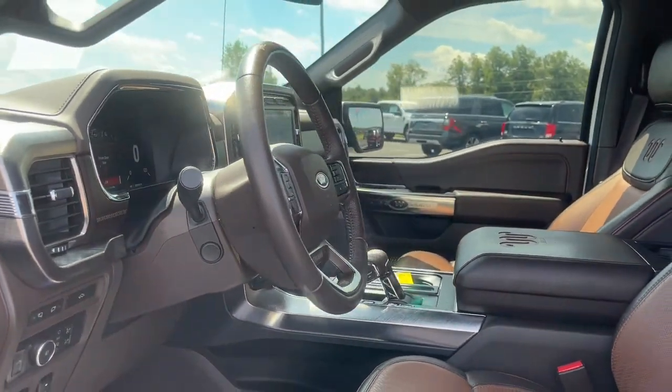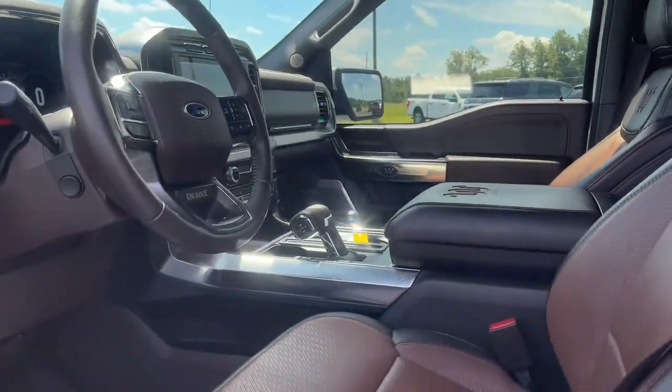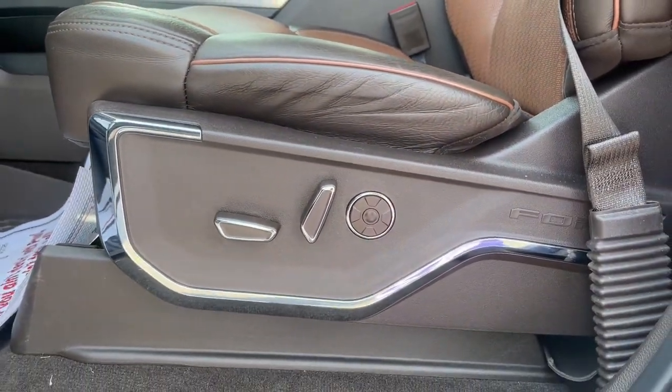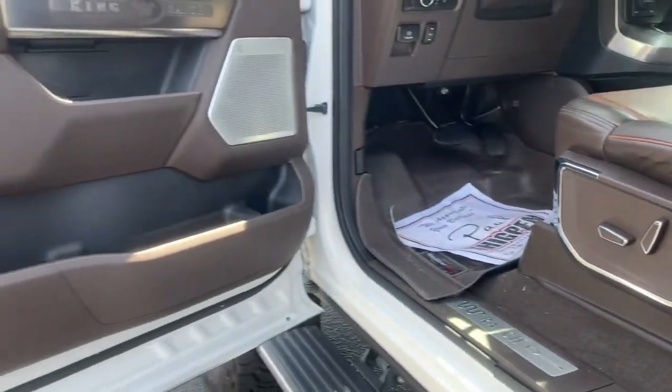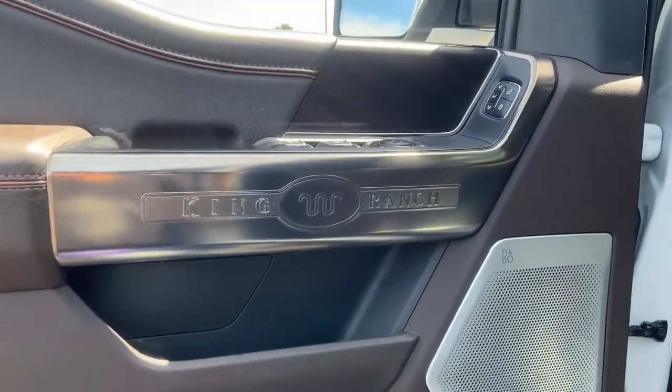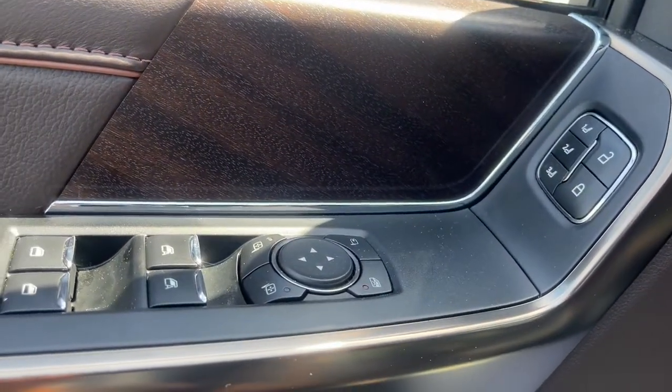These are just some of the great options this vehicle comes with: navigation system, sun/moonroof, keyless entry, power passenger seat, heated rear seat, fog lamps, satellite radio, aluminum wheels, trailer hitch, and heated front seat.